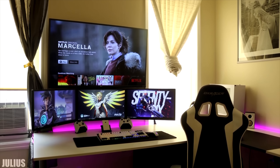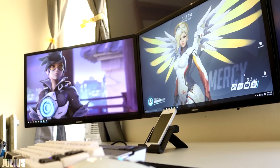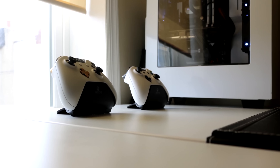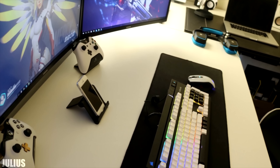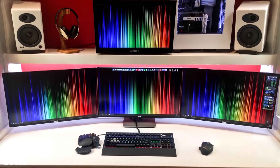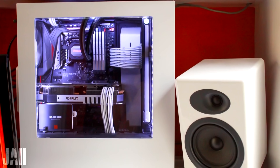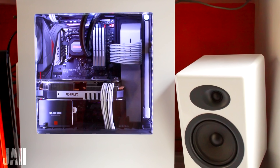Of course we can't forget Julius from episode 67. Every time I see this setup it makes me want to throw mine out the window. Such perfection, symmetry, color coordination and cable management — this setup has it all. Speaking of quad display setups, we have Jay's — a custom made desk built with cable management in mind. I especially like the placement of his PC on the top shelf.